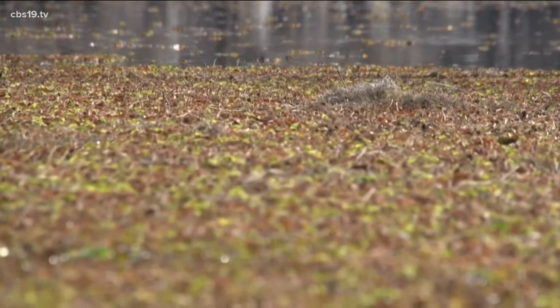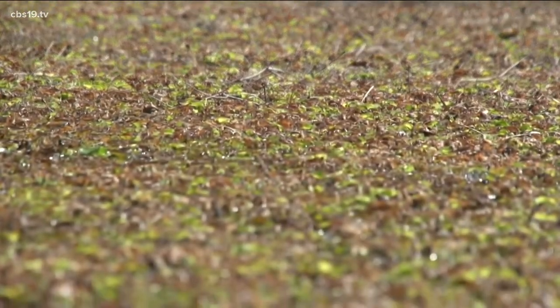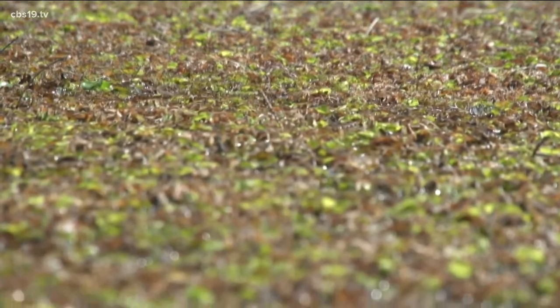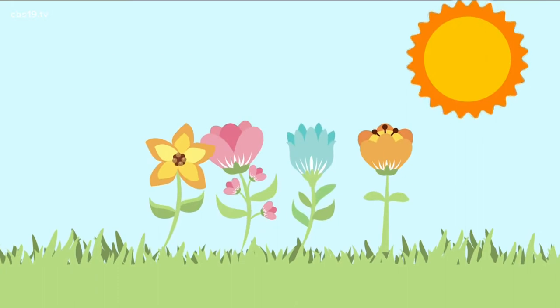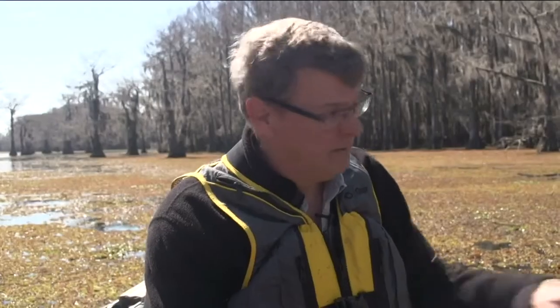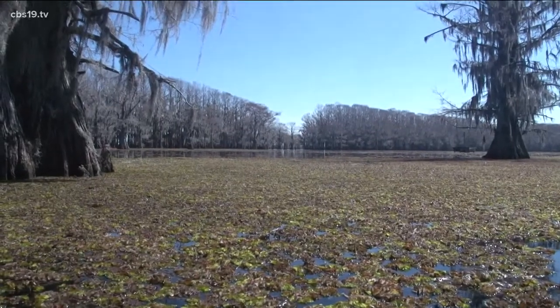Five years ago, half the Texas side of Caddo Lake was covered in Giant salvinia. The fishing was still good, but salvinia was preventing native plants from growing underneath. Remember photosynthesis from science class? If you don't have sunlight getting into the water, plants aren't producing oxygen, so you have lower oxygen underneath these real thick mats. Then fish don't like it, and it just creates a problem.